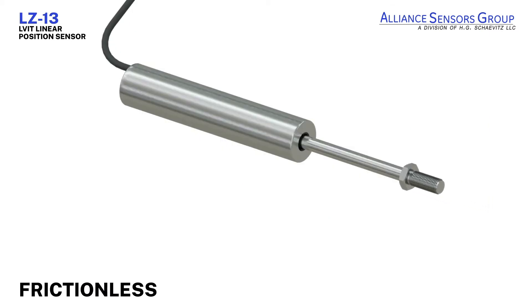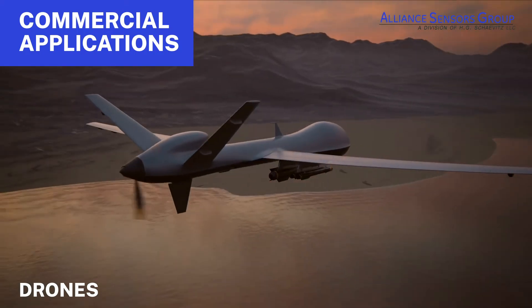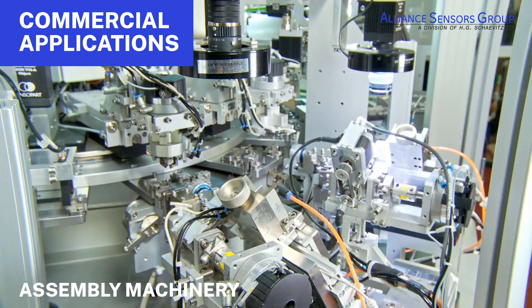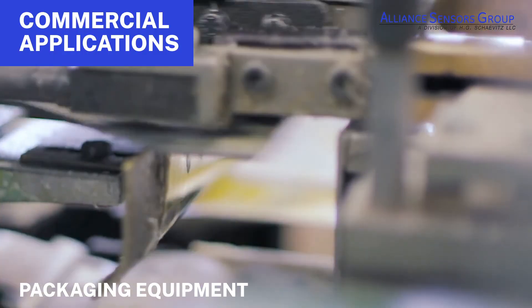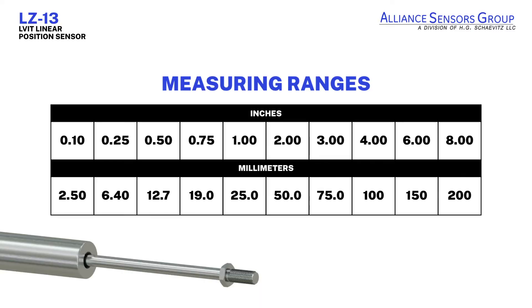LZ13 LVITs are frictionless devices used in a wide range of commercial and industrial applications, including drones, automation systems, assembly machinery, and packaging equipment — applications where a dependable compact position sensor is required. The LZ13 is available in measuring ranges from 0.1 inch up to 8 inches, with choices of analog voltage or digital output signals.